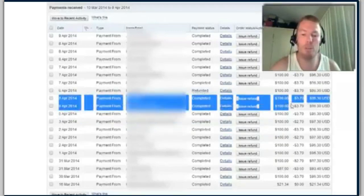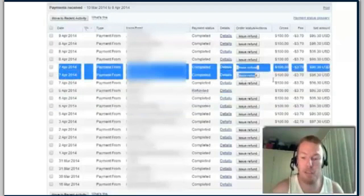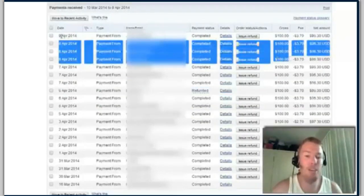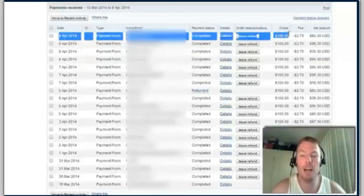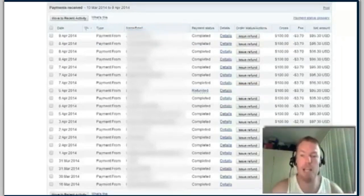On the 3rd of April another hundred dollar commission, on the 5th another hundred, on the 6th I got two hundred dollar commissions — one was a refund because the guy paid twice so I refunded him. On the 7th another $300 day, on the 8th another $300 day, and on the 9th — today at the time I'm creating this video — another hundred dollars. In this little period I made seven hundred dollars, and all up I think it's around eighteen hundred dollars.